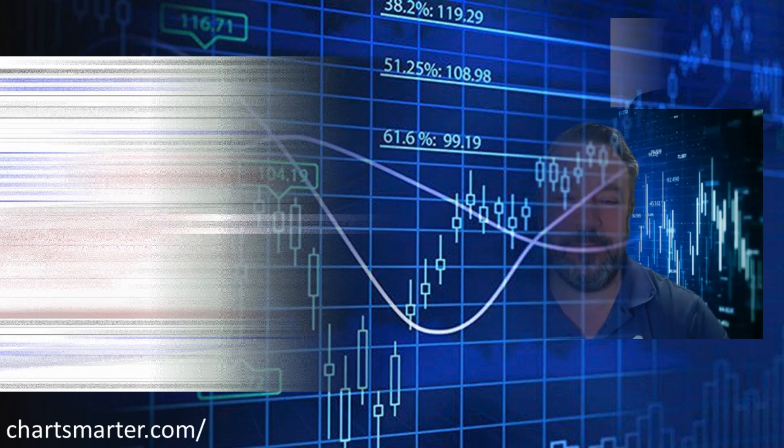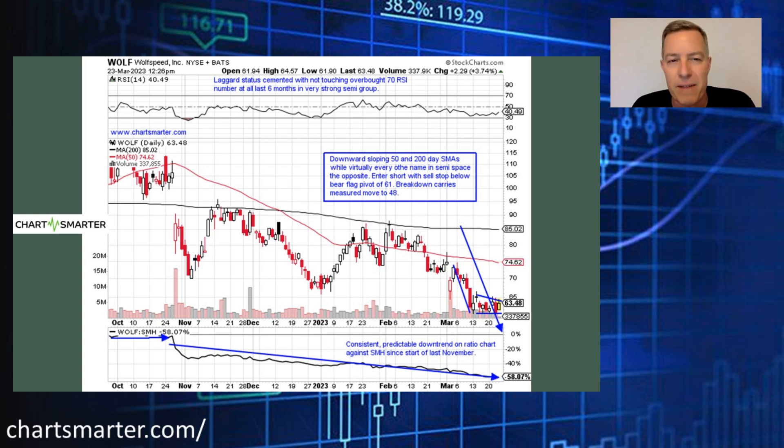The last one is Wolfspeed — symbol WOLF. It's actually the former Cree. This is a big-time laggard. There's bifurcation in these groups — while semis are one of the overall market's best individual groups, Wolfspeed is off 50% from its annual peak while the SMH is off less than 10%. On a weekly basis it rose just eight times, and last week when the SMH was up over 5%, this name was down — very bad relative strength. Short this one just below the bear flag pivot of 61. A breakdown would carry a measured move to 48.